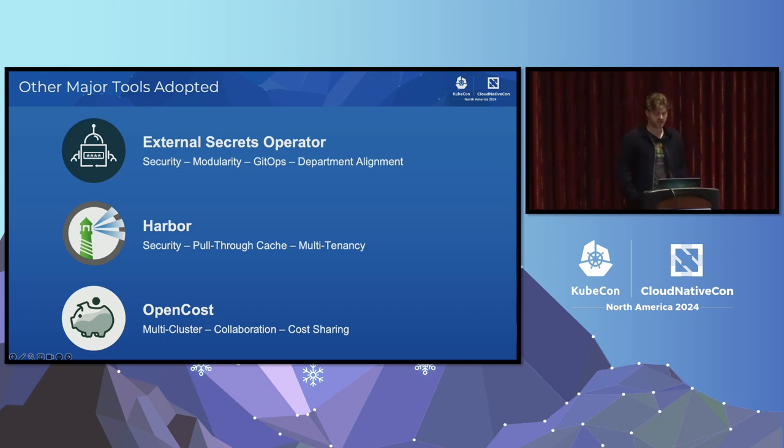Three other major tools adopted were: External Secrets Operator — each team was doing a different way of deploying secrets to their cluster, including the Argo CD Vault plugin. We wanted to standardize on External Secrets, which brought a ton of alignment on how we managed secrets in general. Recently we had to move secrets providers, and this made that process super seamless. As part of the migration into the central Argo instance, we deployed External Secrets. About six months later, when we found out we needed to move secret providers, it lined up perfectly and made that transition seamless.